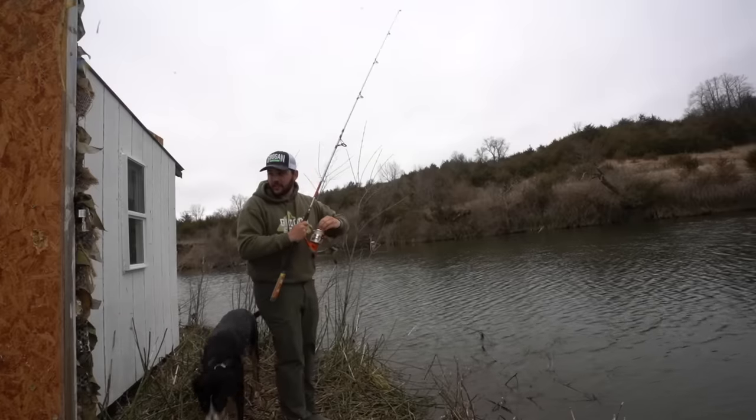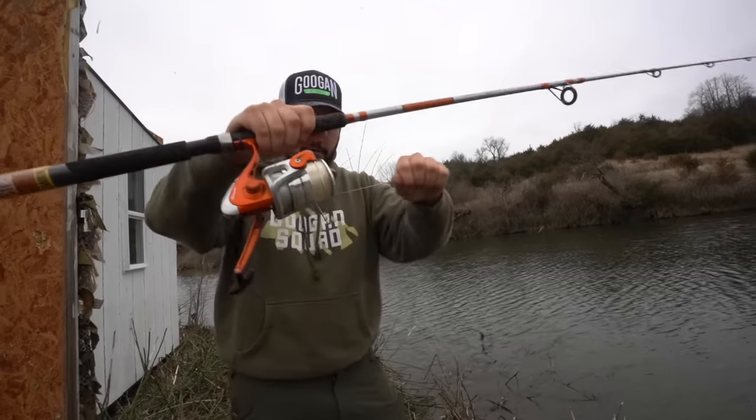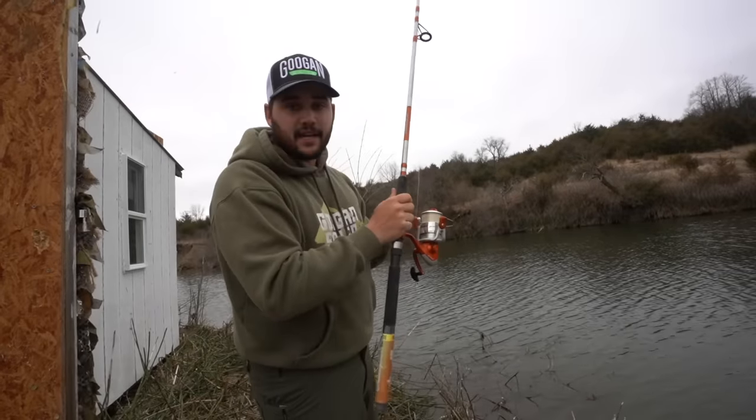Boom! What I'm going to do is loosen the drag all the way so that if a fish grabs it, you hear the line — basically just like a little alarm. It's set out there. Now it's just time to wait.